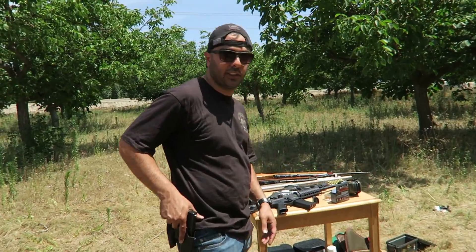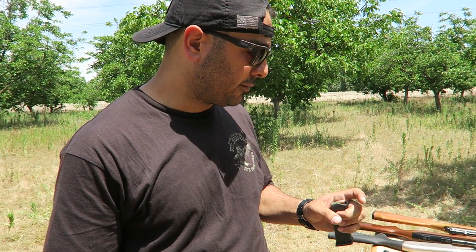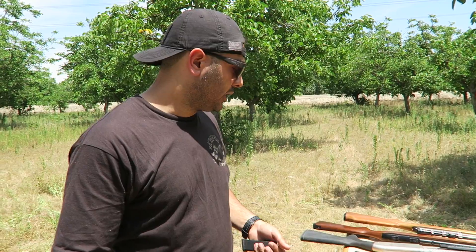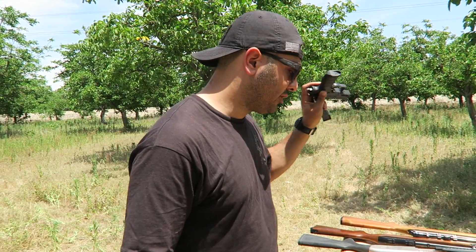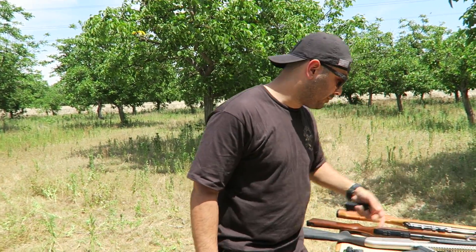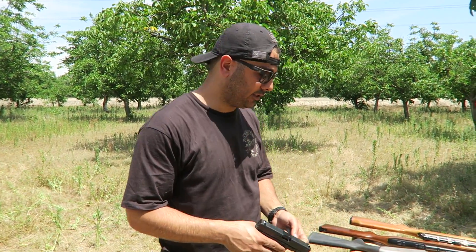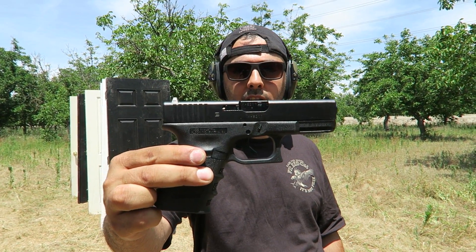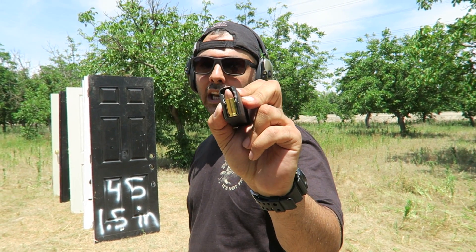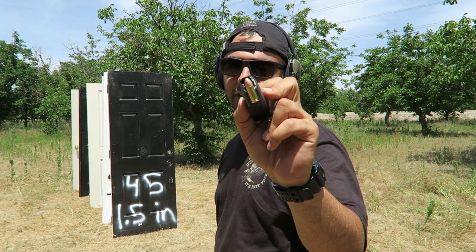I'm going to shoot it with the 9mm since I haven't done that specific test yet. Then we'll try the .22 — I've got a P22 Walther and I'm really interested to see what happens. If everything is stopping with the 9mm and the .22, then we'll move on to the bigger stuff. I'm starting with the Glock 19, 9mm, using full metal jacket rounds for full penetration — 115 grain Federal ammo.